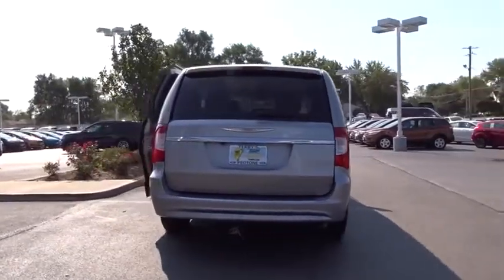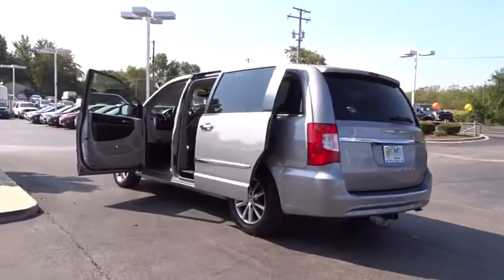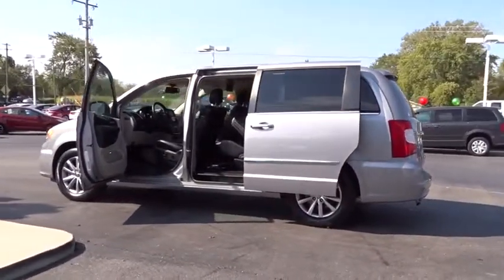Seat seven comfortably and choose from stow-and-go seating or the innovative swivel-and-go seating. This vehicle has less than 55,000 miles.